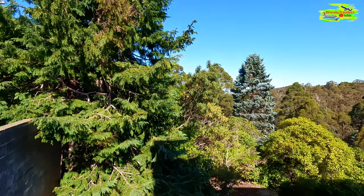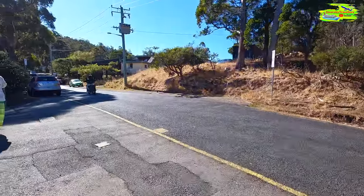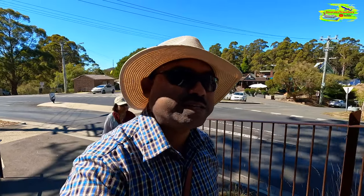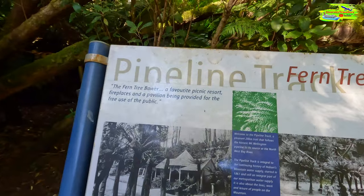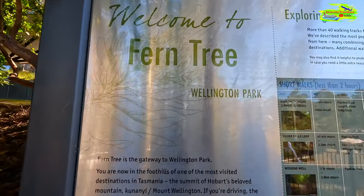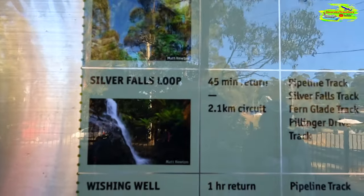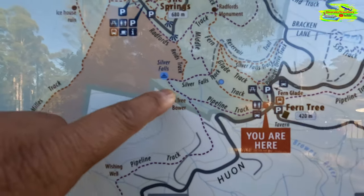Look at the vegetation on Mount Wellington — mostly Eucalyptus. There are a lot of people today because it's Easter Friday, a public holiday, and a lot of people came out for this special walk. This is a pipeline track, because Mount Wellington is a big collector of rainwater and in Hobart we get fresh drinking water from that. We're going to do the Silver Falls loop, walking from Fern Tree Tavern through this pipeline track up to Silver Falls.